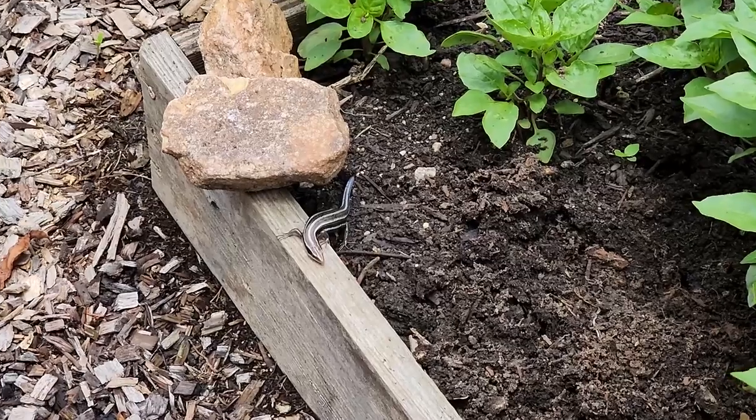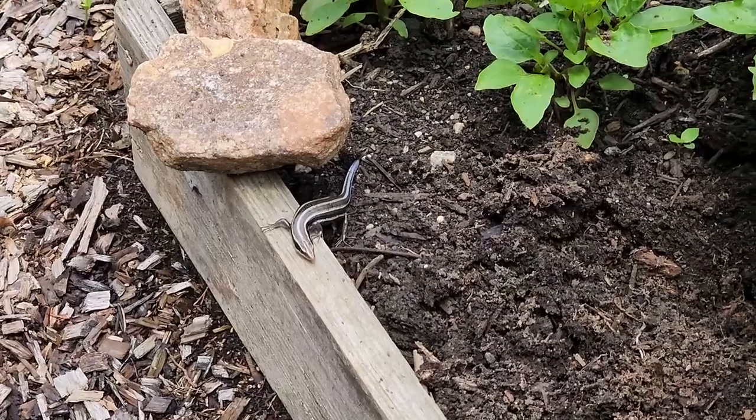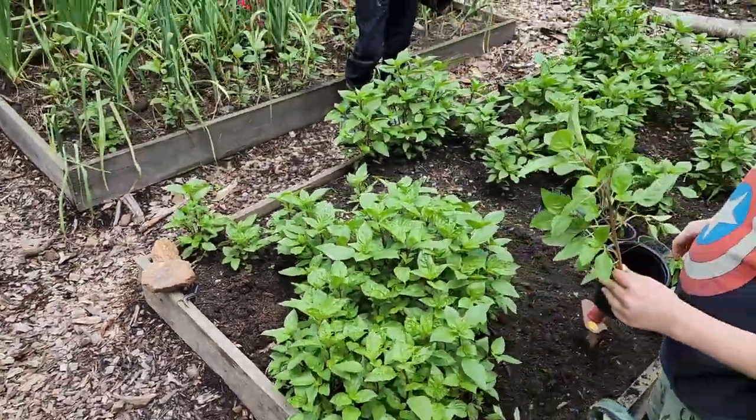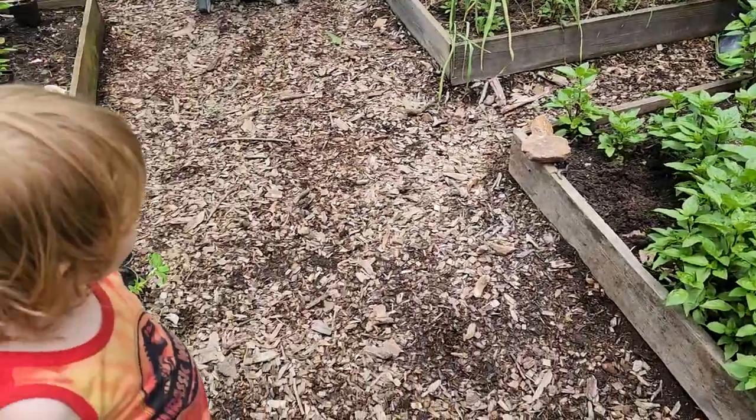We have a little visitor - looks like a female blue-tailed skink has come to lay its eggs in our garden. The boys are potting up basil right here.